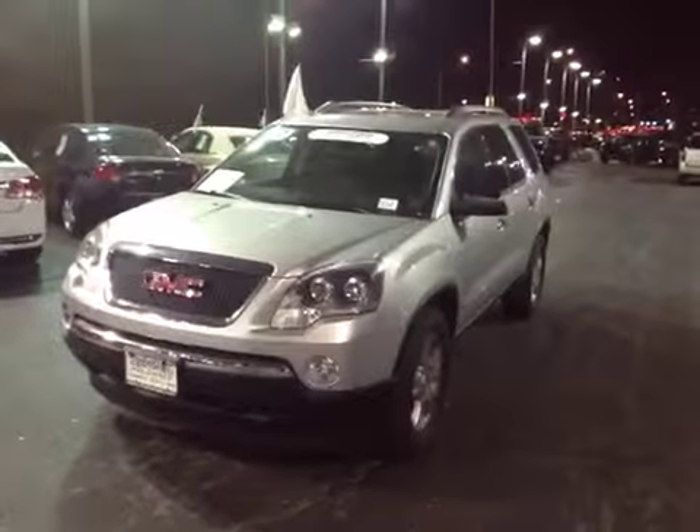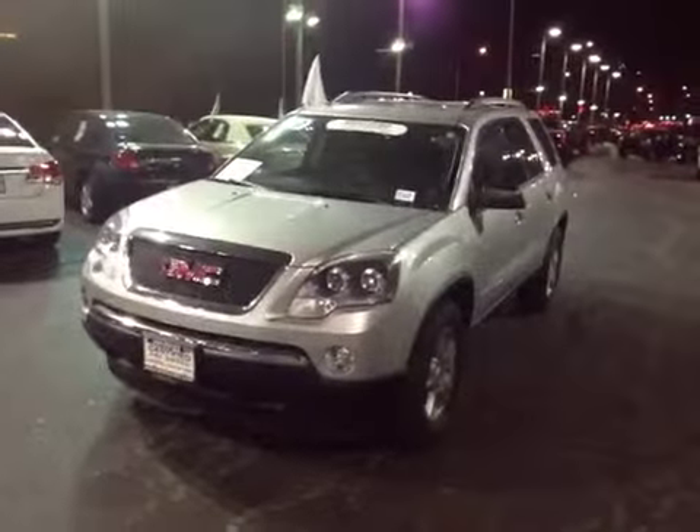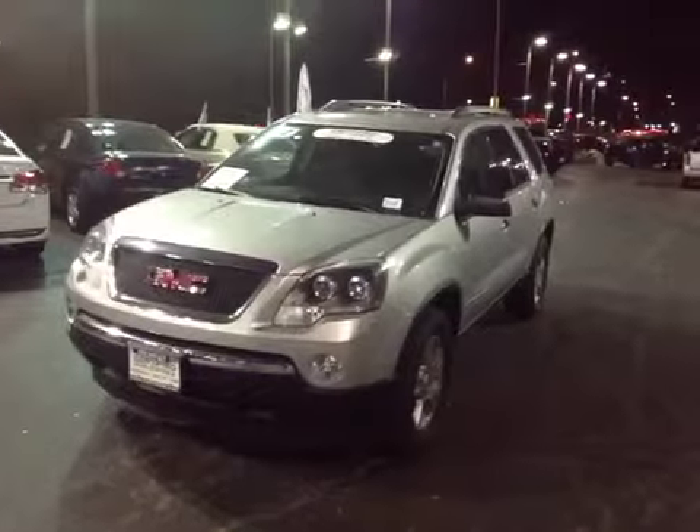Welcome to BMAC Auctions. Here we have a 2012 GMC Acadia SUV, silver paint, alloy rims, luggage rack.